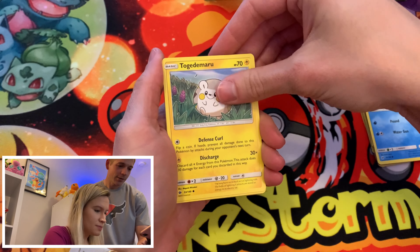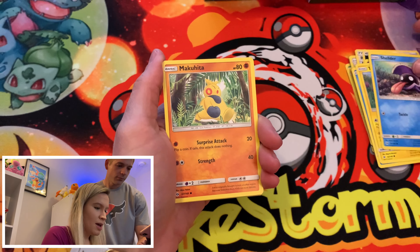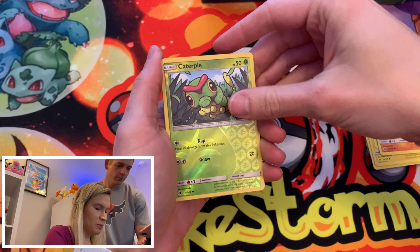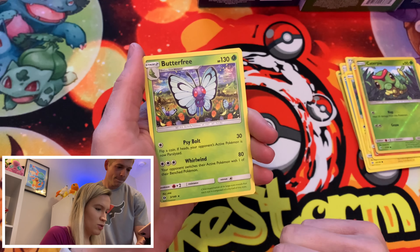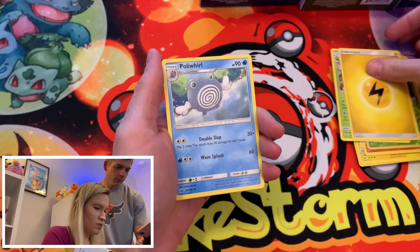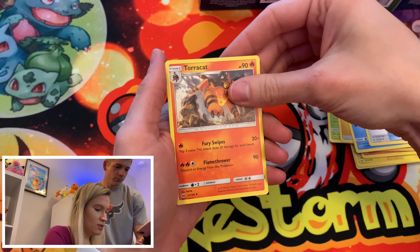The blue box should have Holon Phantoms. We got a mystery item and this one is a coin, and then we got a Breakpoint booster. So you get two Sun and Moon base set packs. I mean, at least it's something different.